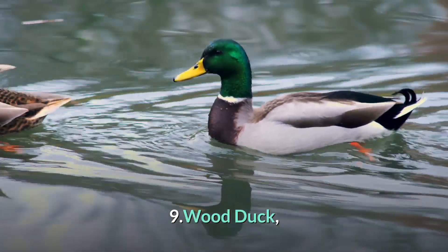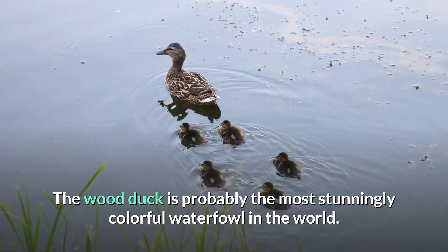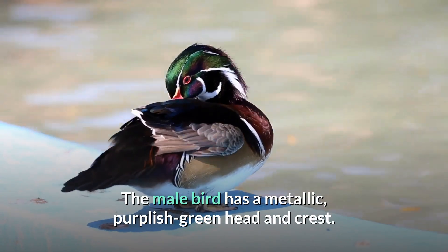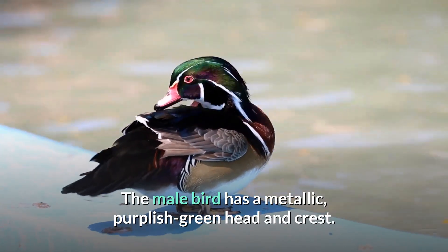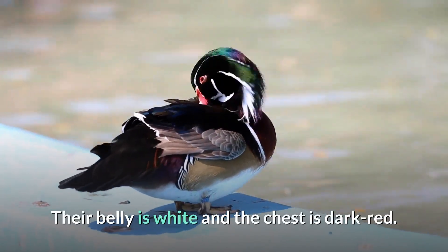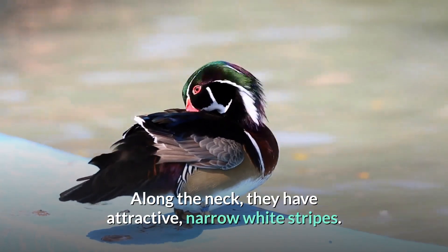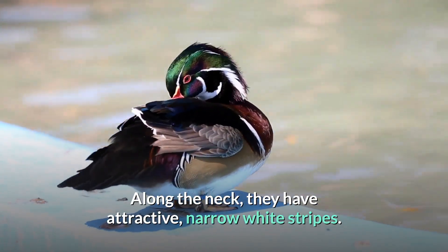Number 9: Wood Duck. The wood duck is probably the most stunningly colorful waterfowl in the world. The male bird has a metallic purplish-green head and crest. Their belly is white and the chest is dark red. Along the neck they have attractive narrow white stripes.